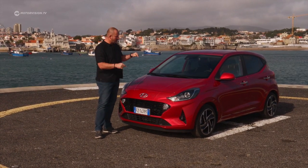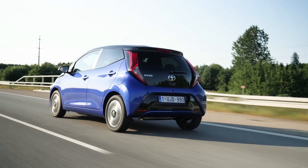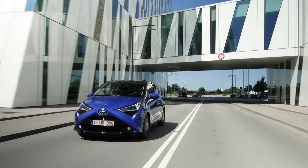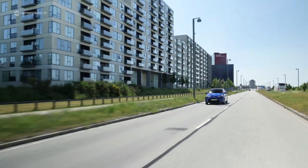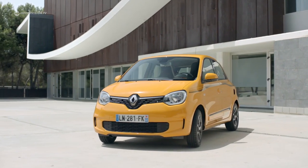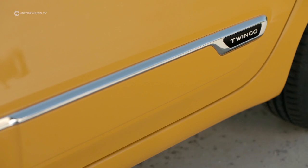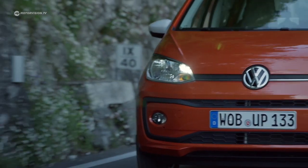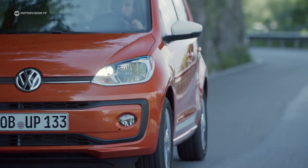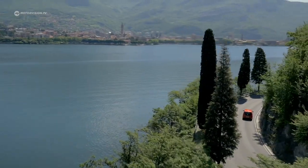Looking at competitors: a 72-horsepower Toyota Aygo costs from €10,390 in Germany. The new 64-horsepower Renault Twingo asks exactly the same amount. If you prefer Volkswagen, you have to pay from €12,960 and are limited to a 60-horsepower petrol engine.